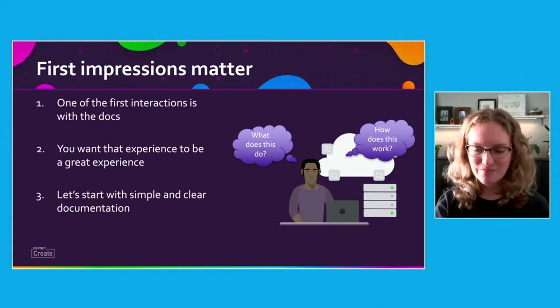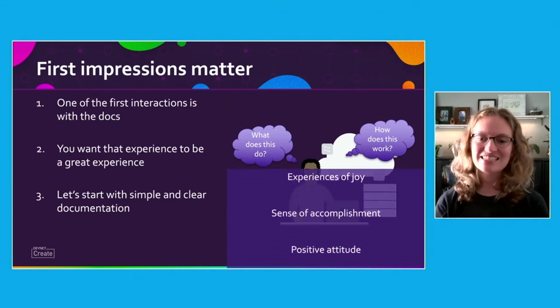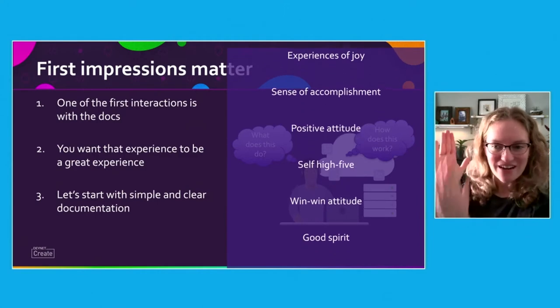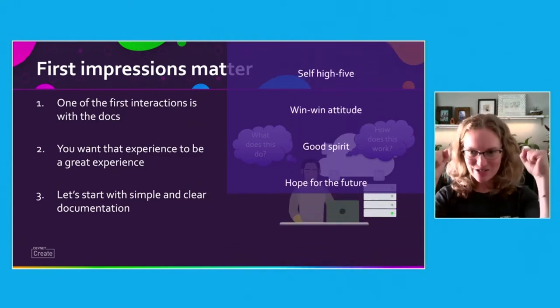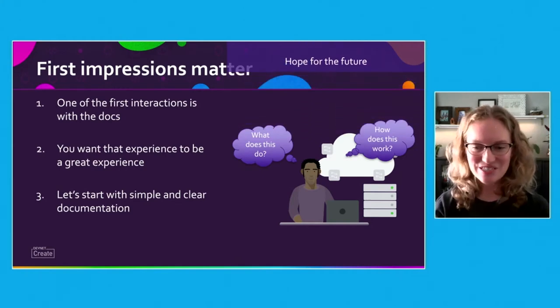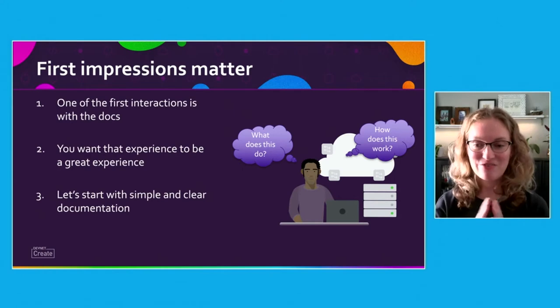However, common side effects of good documentation and easily making your first API request successfully include, but are not limited to, experiences of joy, a sense of accomplishment, a positive attitude, a self high five, a win-win attitude, a good spirit, and hope for the future. So a good first impression is what we're striving for. One of the ways we can provide developers with that satisfaction is through simple and clear documentation.